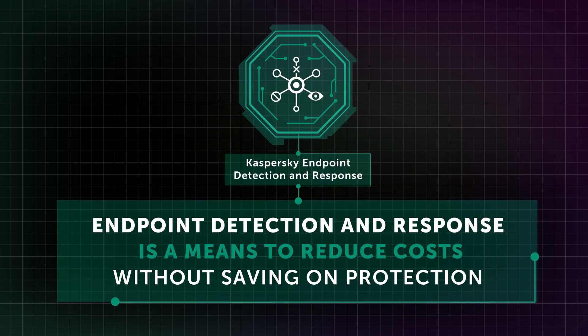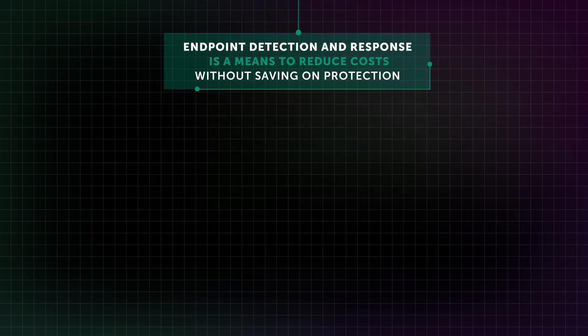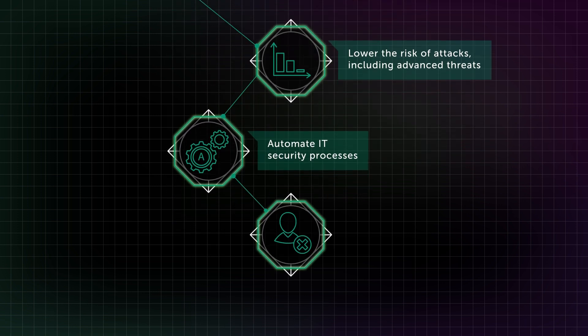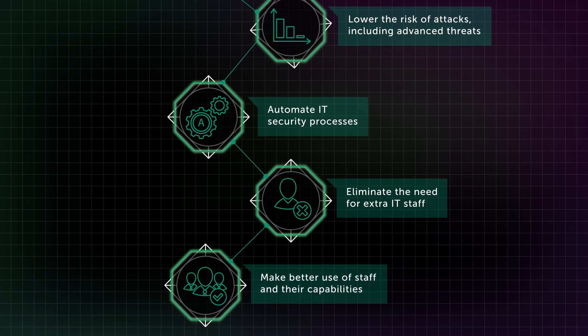Summing up, Endpoint Detection and Response is a means to reduce costs without saving on protection. It lets you lower the risk of attacks, including advanced threats, automate IT security processes, eliminate the need for extra IT staff, and make better use of existing staff and their capabilities.